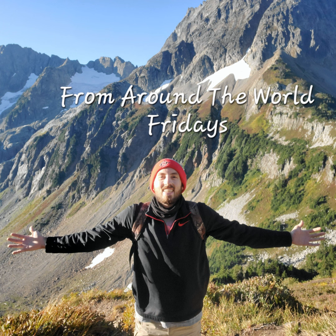Welcome, everyone, to this edition of From Around the World Fridays. Today we're looking at the last day of my adventure to Cuba. This was a really, really fun day.